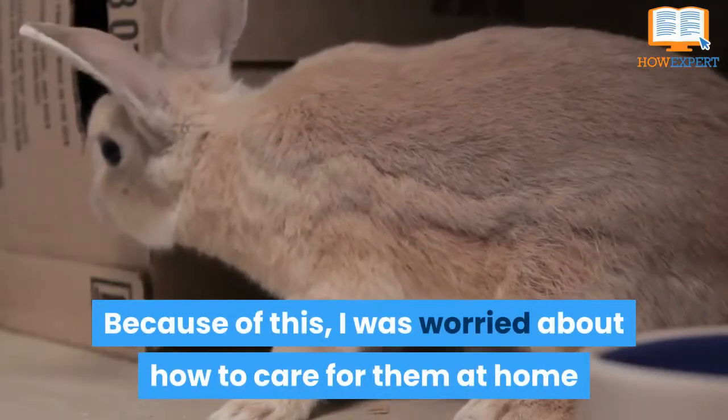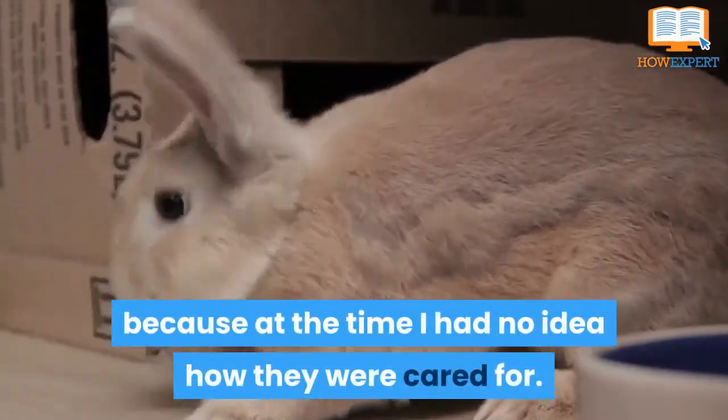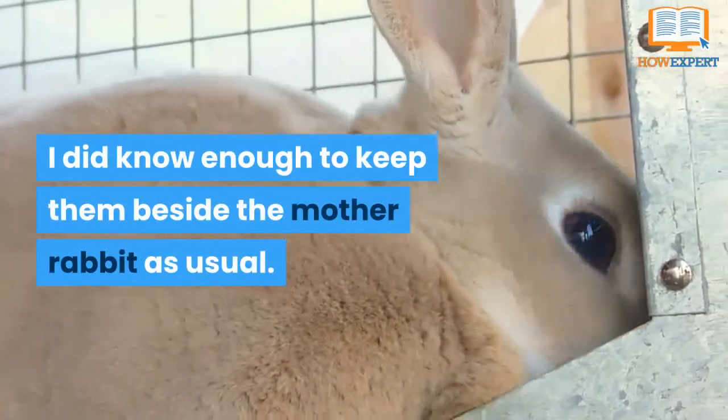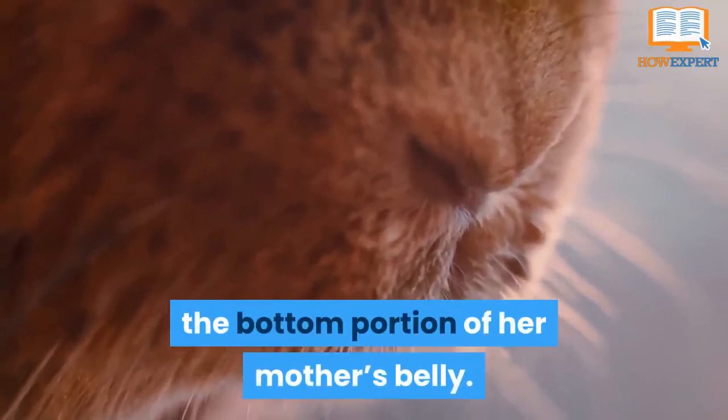Because of this, I was worried about how to care for them at home because at the time I had no idea how they were cared for. I did know enough to keep them beside the mother rabbit as usual. Once I saw the baby sucking something from the bottom portion of her mother's belly.